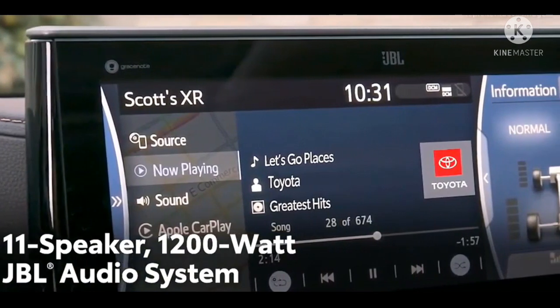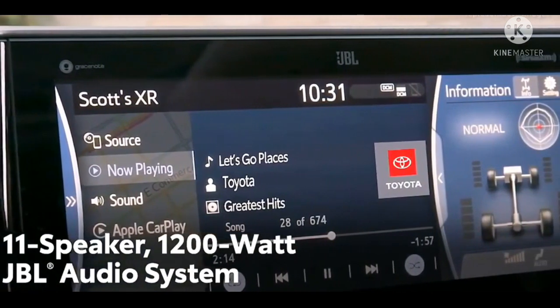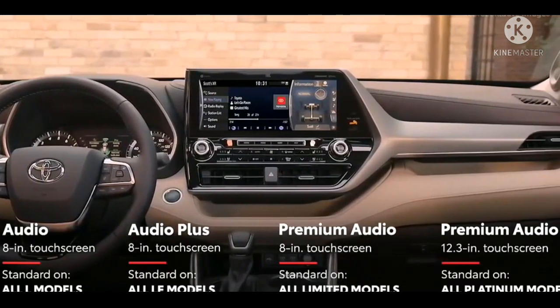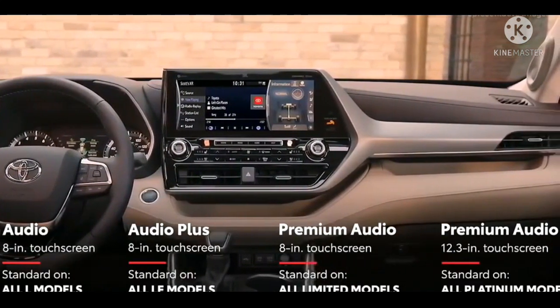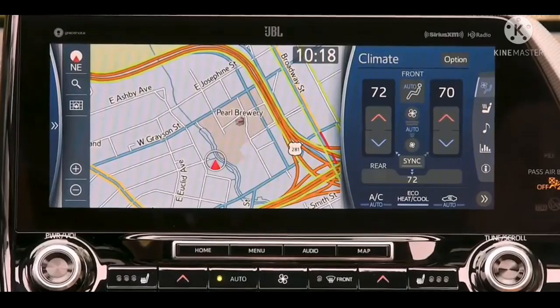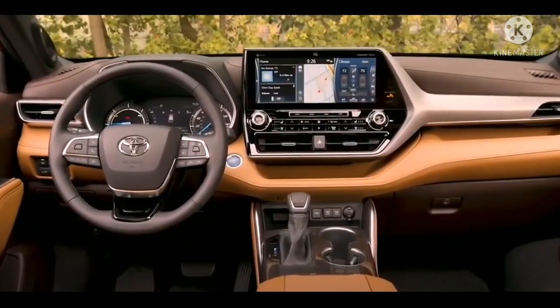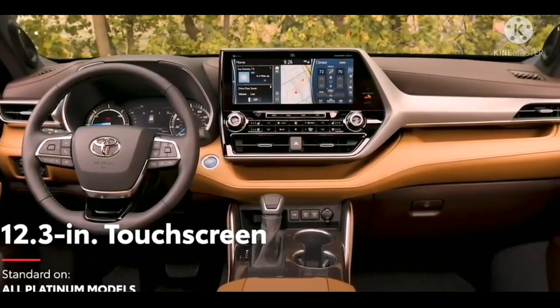Seperti tipe istimewa Innova 2.7 di generasi awal, namun kurang mendapat respons positif, sehingga difokuskan untuk mengisi lahan ekspor. Engine ini dimanufaktur oleh PT Toyota Motor Manufacturing Indonesia (TMMIN).